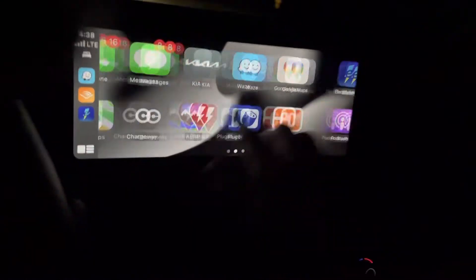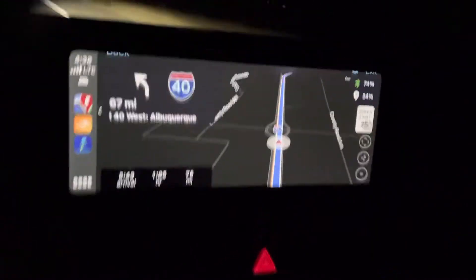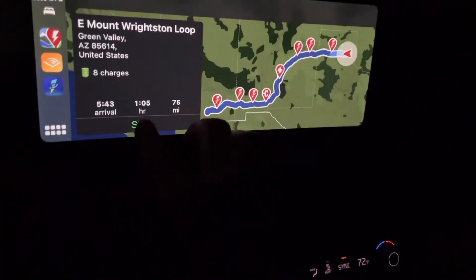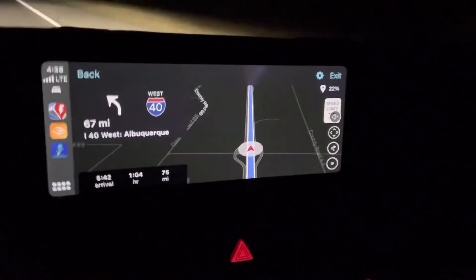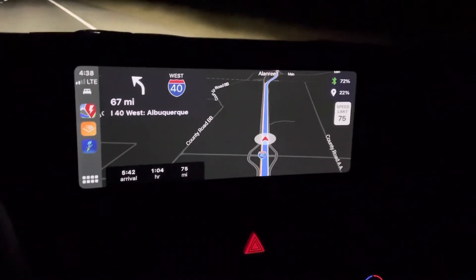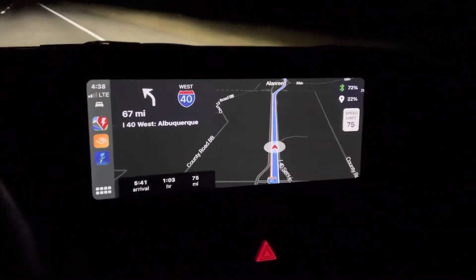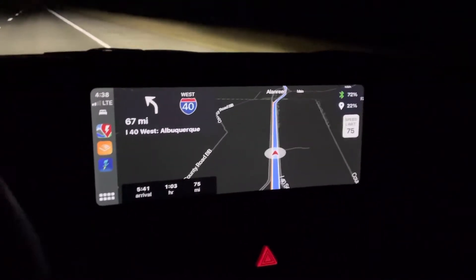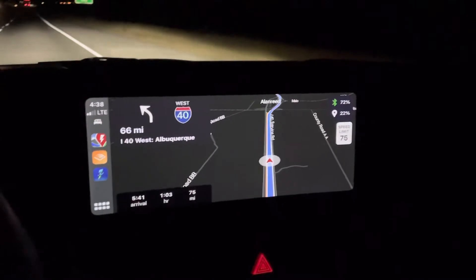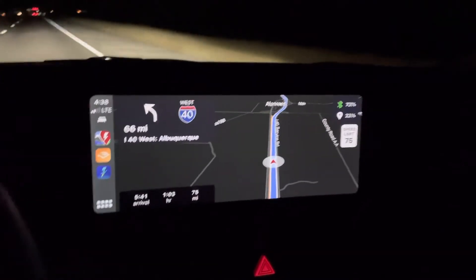ABRP will show route planning options — you can tap back and do a new plan, and it'll do a new calculation. I really like the implementation. I'd say it's a pretty close approximation to Tesla's routing experience, maybe even better. ABRP has long taken into account weather conditions — wind, rain — and it'll even reroute you due to weather if you want. I can imagine that being useful if it's snowing, or to route around storms.